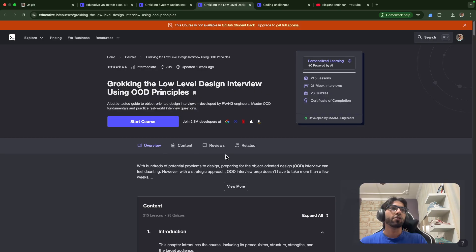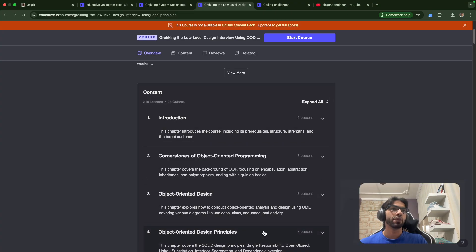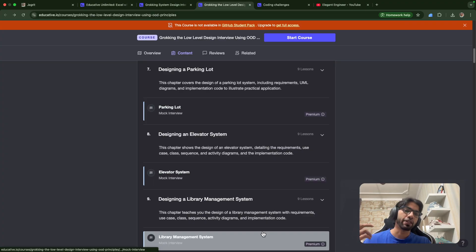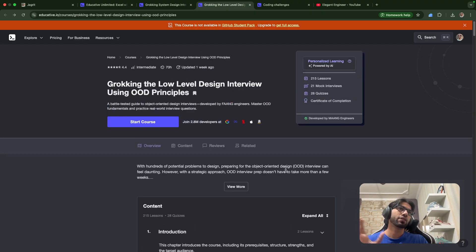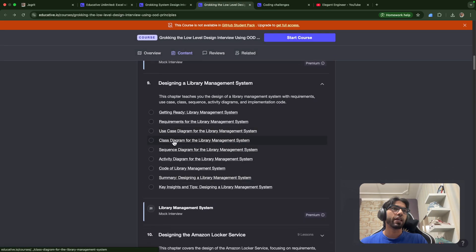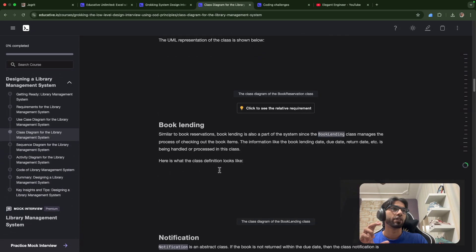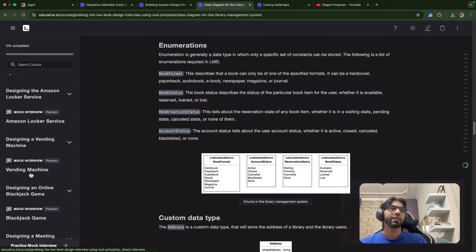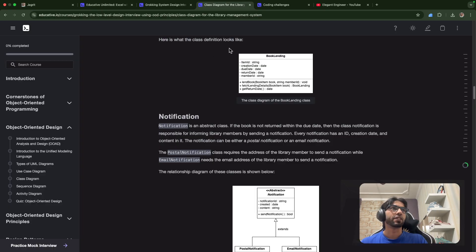I didn't have a low-level design round at Informatica, but I did have one at Uber — and that's where I failed, because I wasn't able to properly draw a class diagram. For LLD, Educative also covers class diagrams and component design in detail, and both HLD and LLD courses come with one subscription. The content is definitely worth more than 500 rupees.